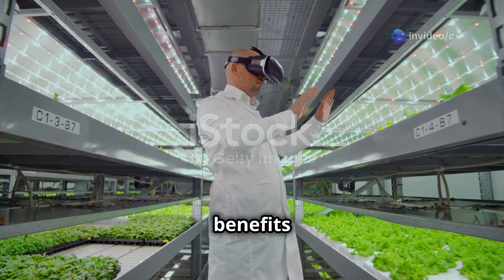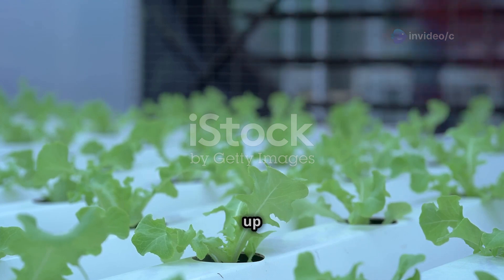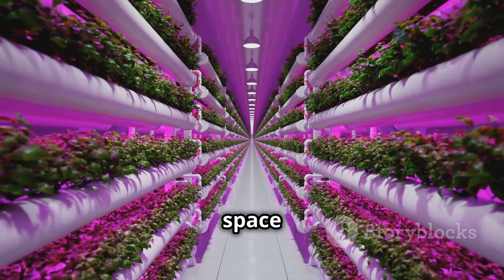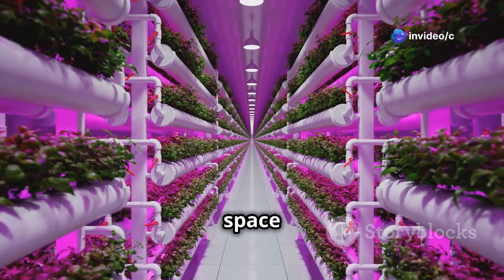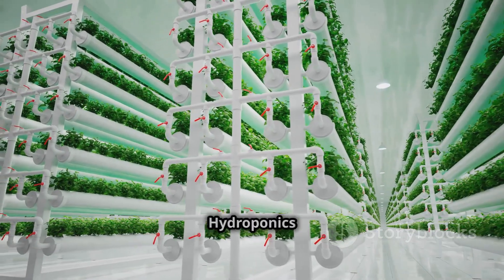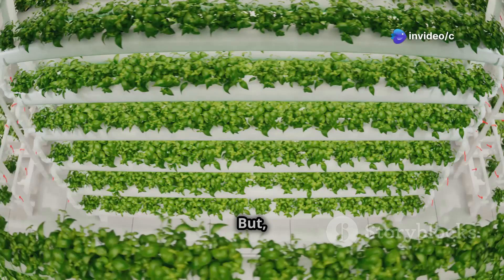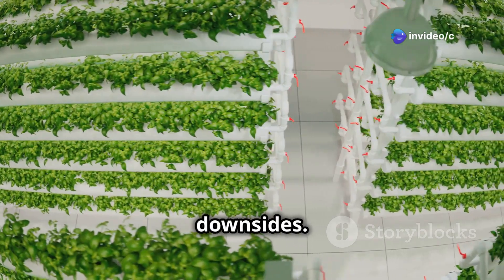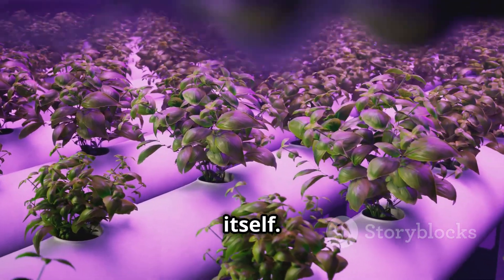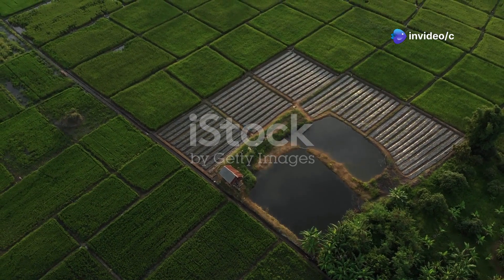Let's recap the benefits of hydroponics: faster growth — up to 30 percent faster than soil-bound plants, meaning more fresh food in less time. Space efficiency — you can grow vertically, maximizing yield per square foot. And water conservation — using up to 90 percent less water than traditional farming. However, the initial investment is higher because you're investing in equipment like grow lights, pumps, and the hydroponic system, and it requires more technical know-how.